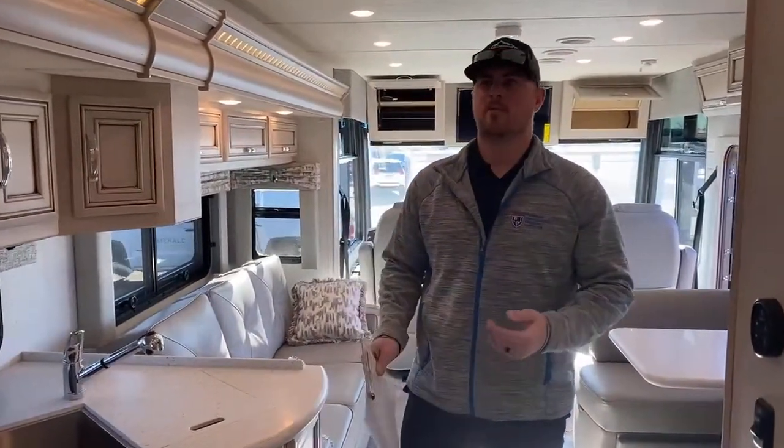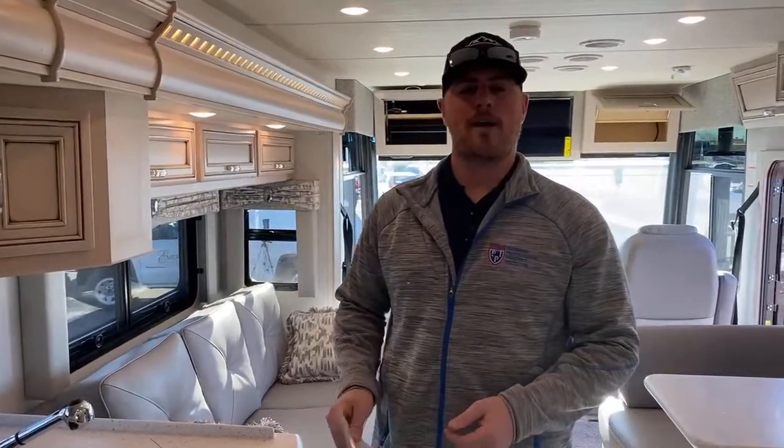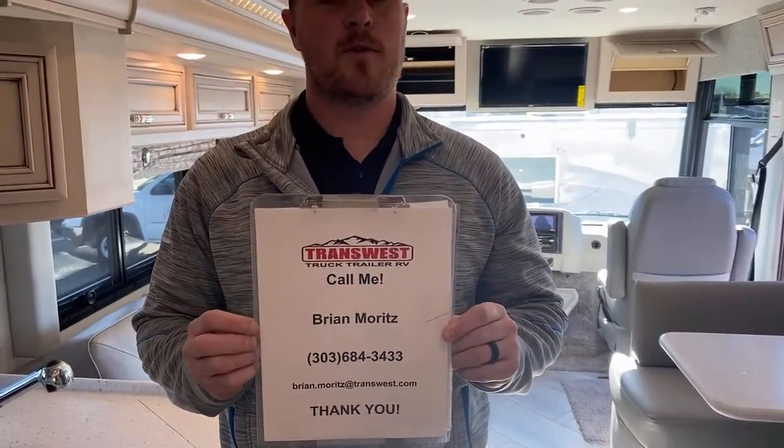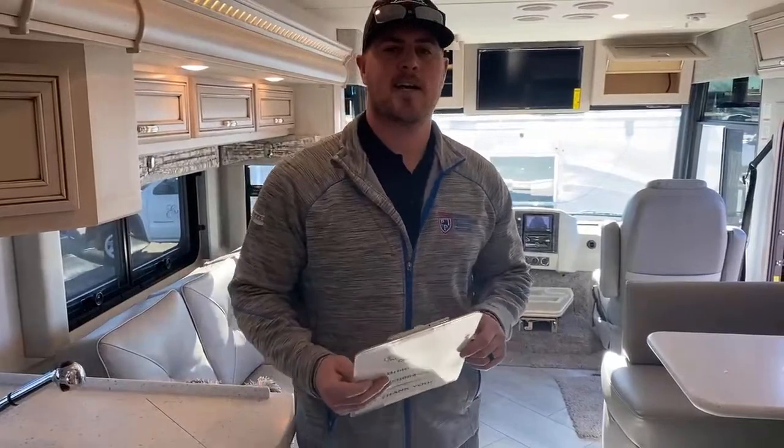And that pretty much wraps up this 2021 Newmar Baystar 3014. If you have any questions about this unit, feel free to give me a call at 303-684-3433 or brian.moritz at transwest.com. Again, I'm Brian, TransWest of Frederick, Colorado. Thank you so much for tuning in.